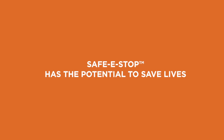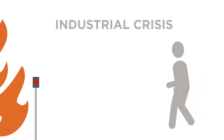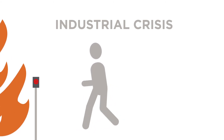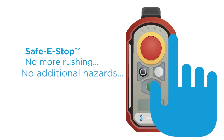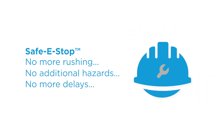Most importantly, Safe e-Stop has the potential to save lives. Imagine an industrial crisis where the nearest or only hardwired e-Stop button is located where the danger is. Safe e-Stop lets workers avoid that danger by shutting down the equipment from anywhere. No more rushing or running. No more potential to create additional hazard. No more delays in shutting down equipment.